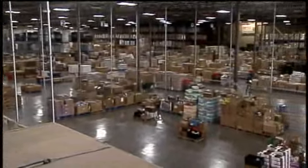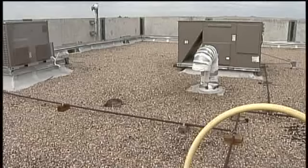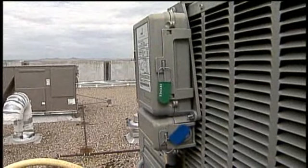Here at Roadrunner Food Bank, dollars mean dinners, so leftovers matter. It takes us one dollar to distribute nine dollars worth of food to the community. Now Roadrunner is participating in the new P&M power saving program, and it's saving them thousands — probably about fifteen hundred dollars a year.